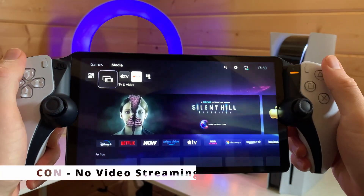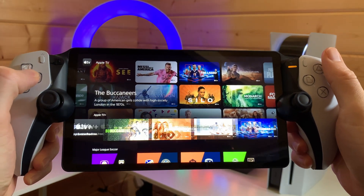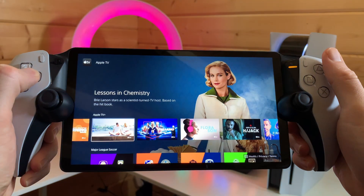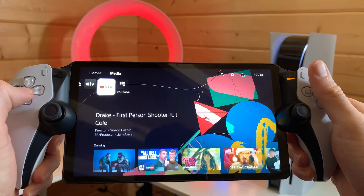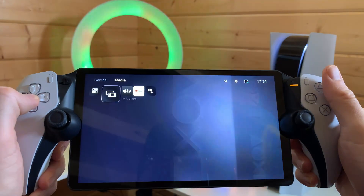There's no streaming videos — no Netflix and chill with your PlayStation Portal. It's all about gaming, so no movie nights or binge-watching your favourite TV shows here, which is a real shame. It would be really cool to even watch YouTube videos on the device's awesome screen when chilling out.